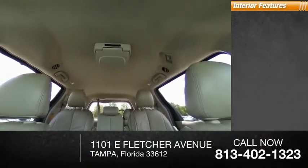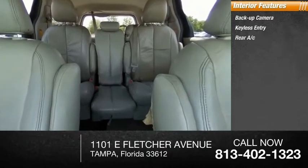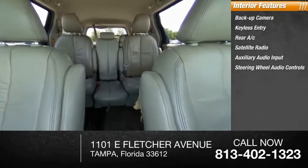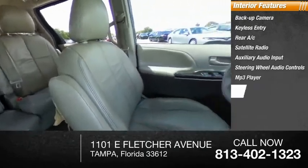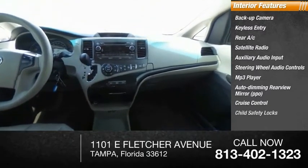Inside you'll find backup camera, keyless entry, rear AC, satellite radio, auxiliary audio input, steering wheel audio controls, MP3 player, auto-dimming rear view mirror, cruise control, and child safety locks.